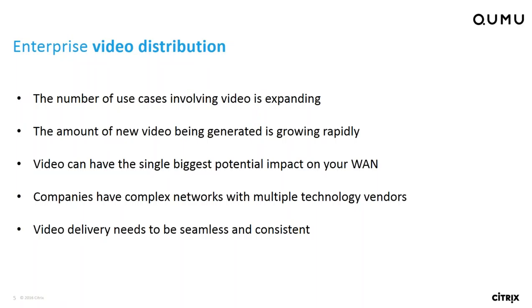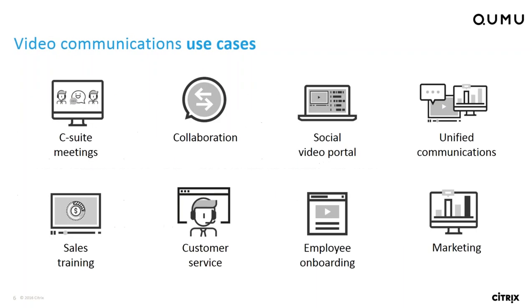As most of you know, the demand for video is saturating most businesses' wide area networks and is rapidly increasing as people become more comfortable using video. The number of use cases within corporations that apply video is expanding, and the amount of new video being generated is growing at a rapid pace. This really pushes video to become potentially the most significant impact on your WAN and your WAN's performance. Companies have very complex networks with multiple technology vendors and need a solution that works seamlessly with those various technology platforms to deliver a consistent and reliable viewing experience.